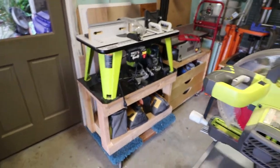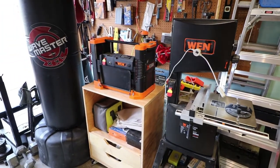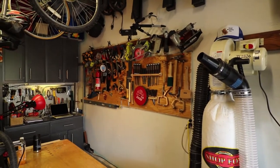We have an eight-inch jointer, a router table — all of those are on casters and move easily. Then we have our band saw and our thickness planer. Small Workshop Guy — hope you enjoyed the tour, signing off.